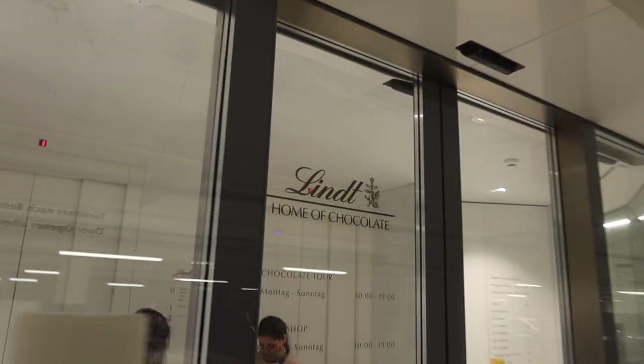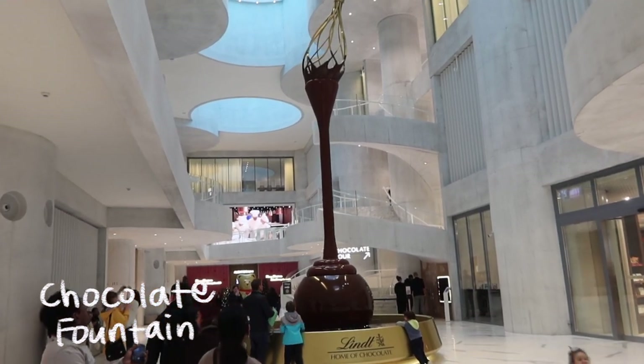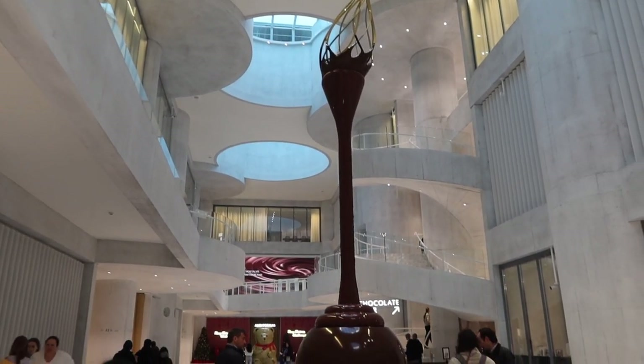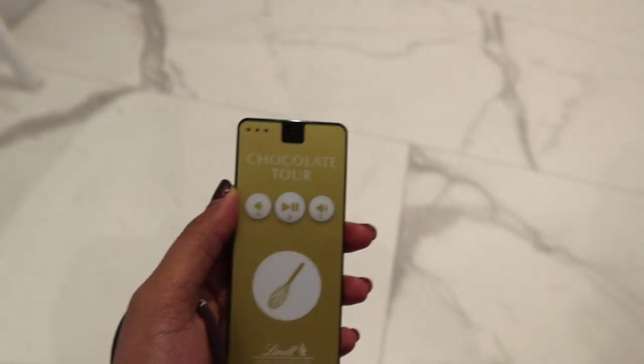Can you really say that you've visited Switzerland if you have not visited the home of chocolate in Zurich? When you walk in, you're first greeted with this enormous chocolate fountain that kind of reminds me of Willy Wonka.